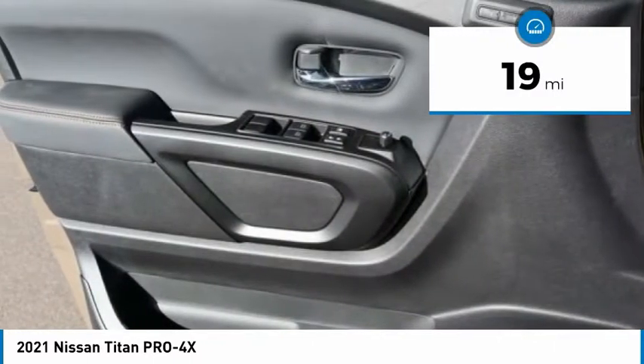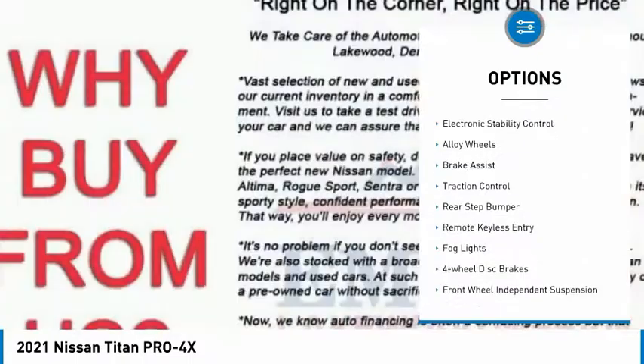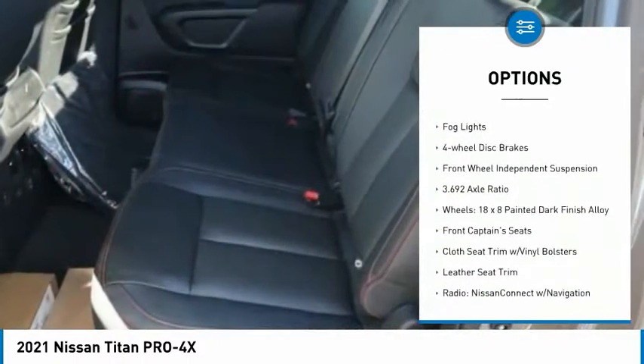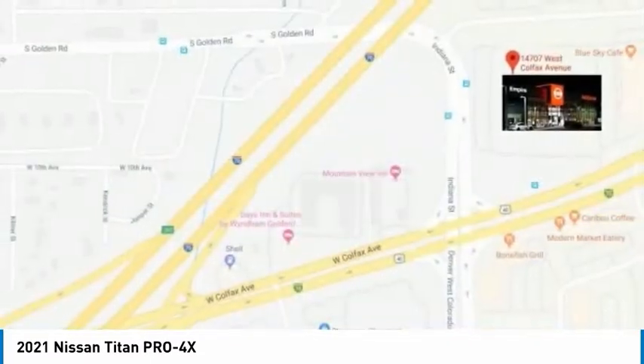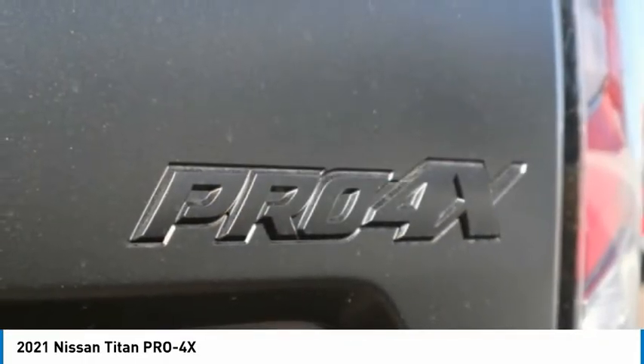This vehicle has less than 100 miles. Here are some of this vehicle's great options: trailer brake controller, electronic stability control, alloy wheels, brake assist, traction control, rear step bumper, remote keyless entry, fog lights, four-wheel disc brakes, front wheel independent suspension. Come see the car for yourself.